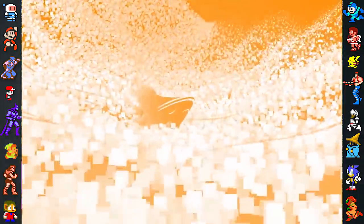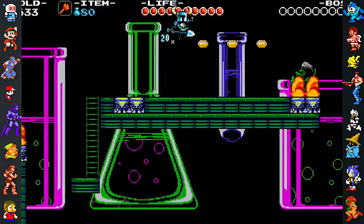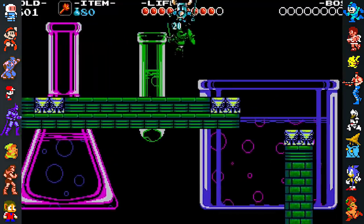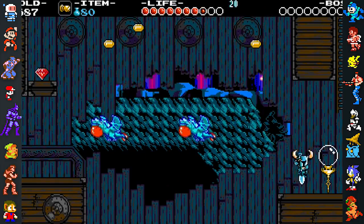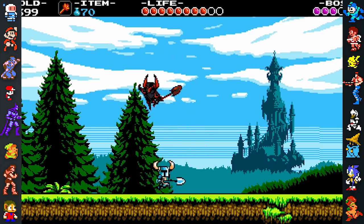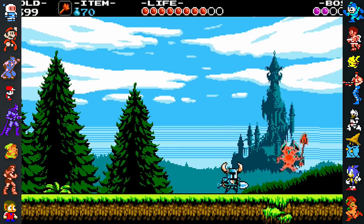This level of dedication is typical of Yacht Club Games, and can be seen throughout the team's history. The company was founded by a group of ex-WayForward employees who wanted to keep making games together in a close-knit group. Typically, when a project at WayForward ended, teams split up and spread to other teams to lend additional support. However, some developers wanted to keep working with colleagues they had built a relationship with, leading them to break away and found their own studio.